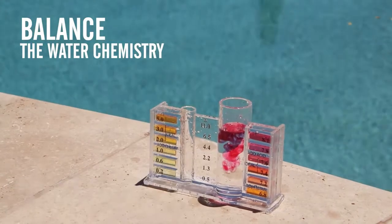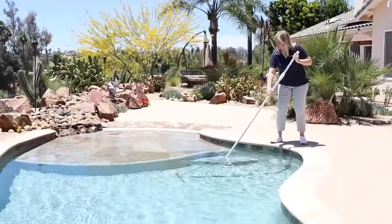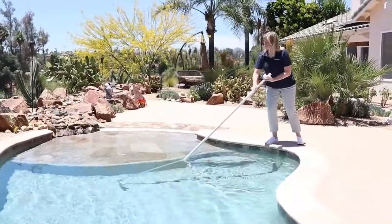Balance the pool's water chemistry and proceed with a shock treatment and algaecide. Thoroughly brush all surfaces and remember the pool should remain operating until clear again. The use of a weekly maintenance shock and preventative dose of algaecide will keep outbreaks at bay.